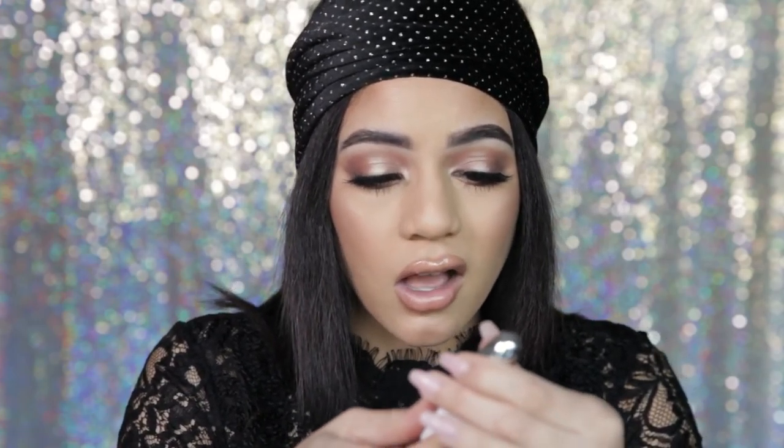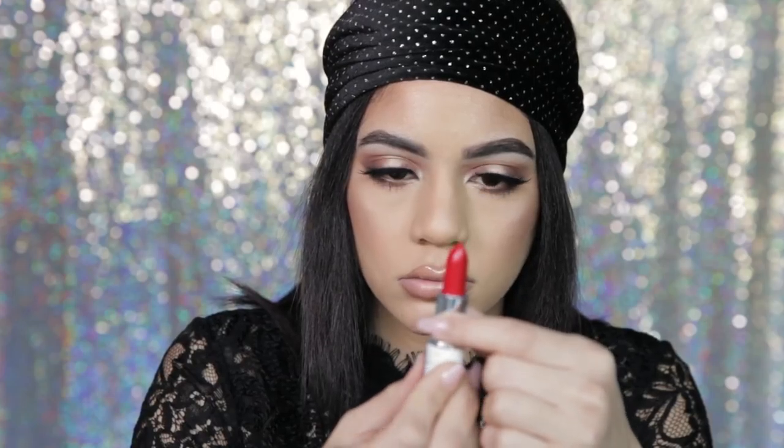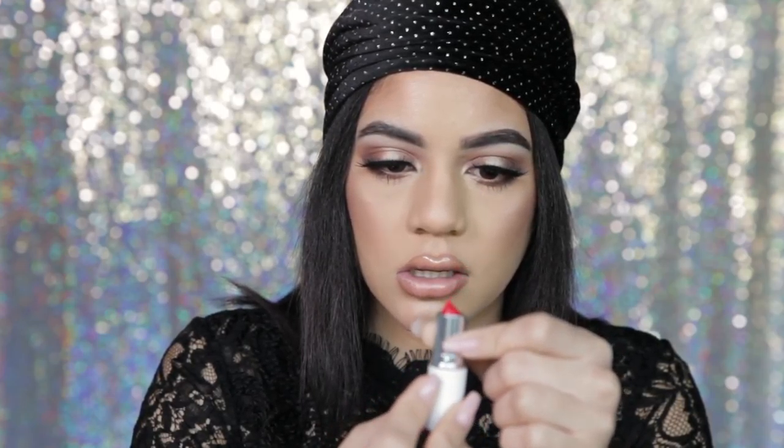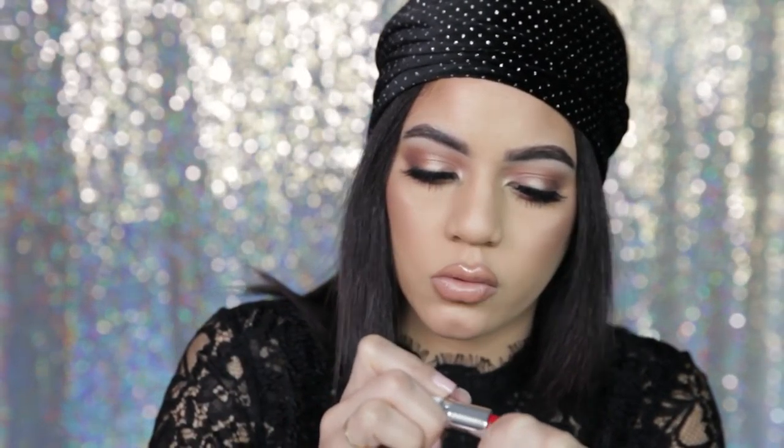Oh, look at this red! This is gorgeous. I'm just gonna swatch them on the top of my hand. Oh, this is really pretty. Reds are hard to find, and I feel like his goal for this collection was to make everything super universal — because not every red goes with every skin tone, not every nude works for everyone. His choice in colors and pigment is so that everyone can try this on and it's going to swatch beautifully on everyone.